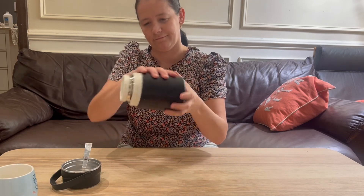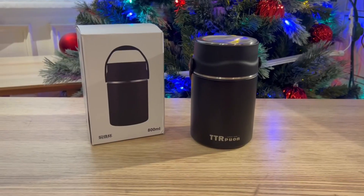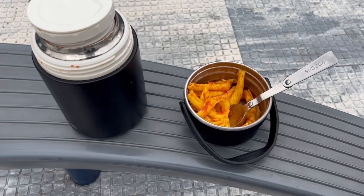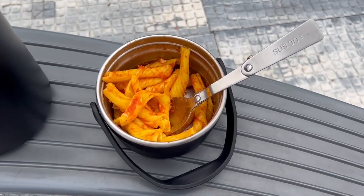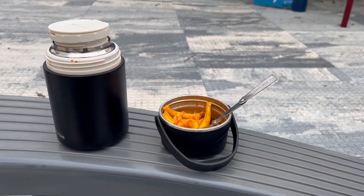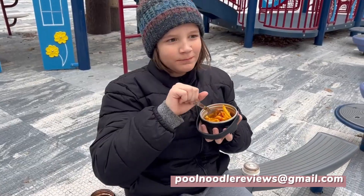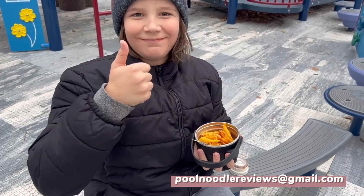This jar is perfect to take a hot lunch to work or school, to take a side dish for a family picnic, or to pack some food for a long road trip. This jar is durable, easy to use, and keeps the food hot or cold for the entire day. I hope you like this food jar too!